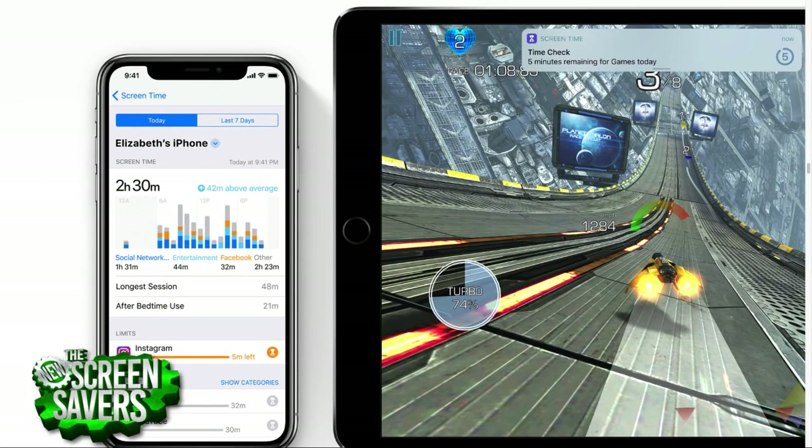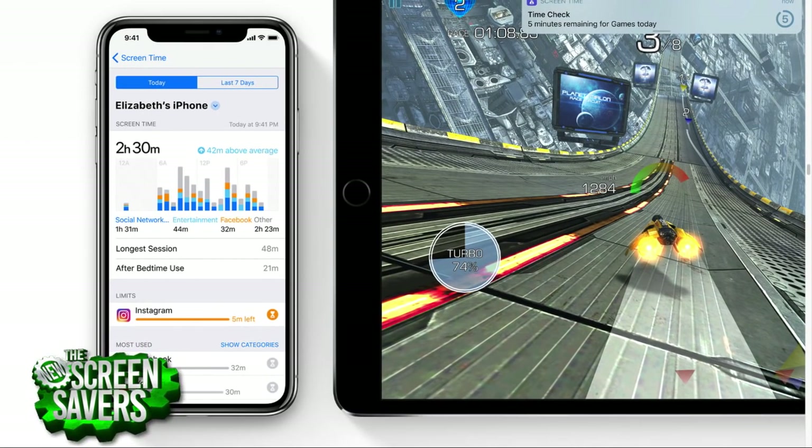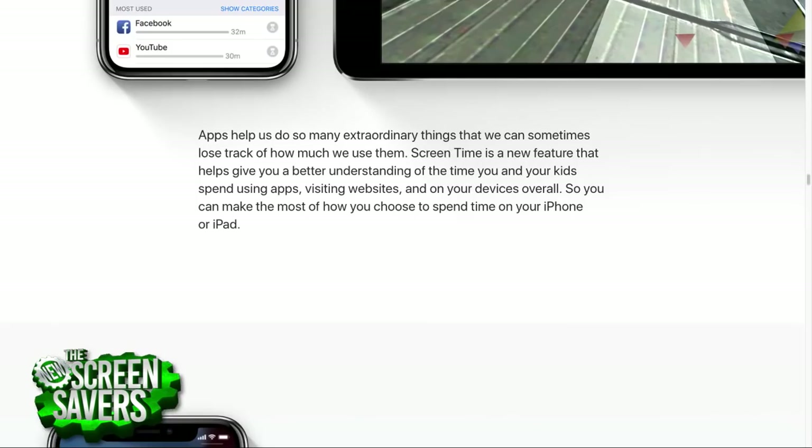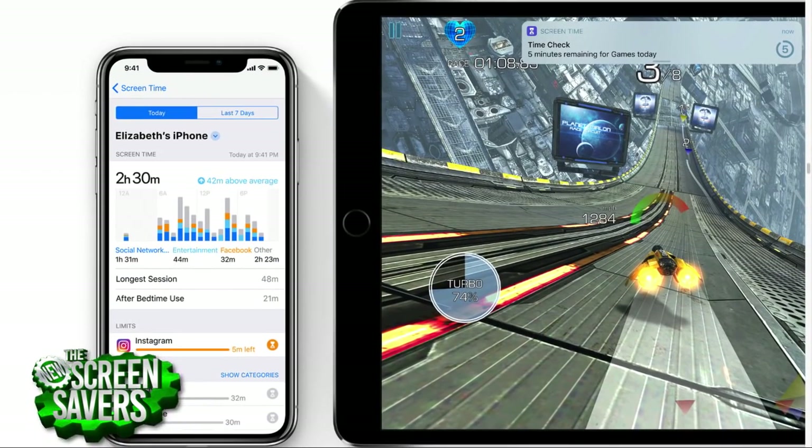Screen Time gives you granular information: how much time you spend on your phone, how many times you pick it up, how long it's unlocked, which apps you use by category. For kids, parents can view this through Family Sharing. For adults, it's a warning system — 'hey, you've used Twitter for 20 hours today.' Android P is actually more locked-down with a similar feature.